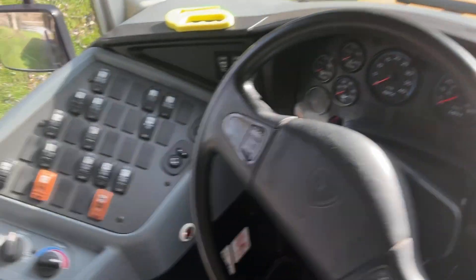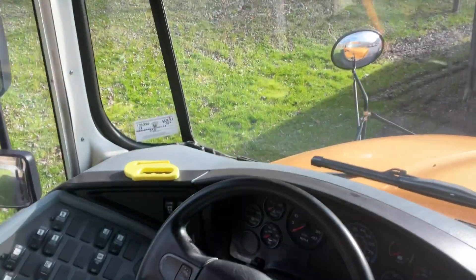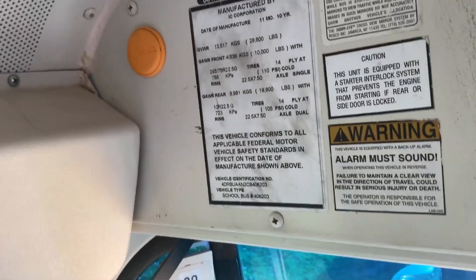Let's see what year this bus was built — 2010. So it's a 71-passenger. Let's look at the build date on this thing.